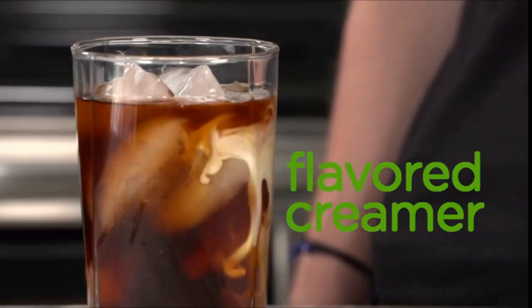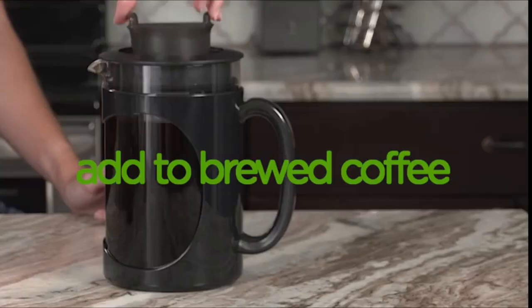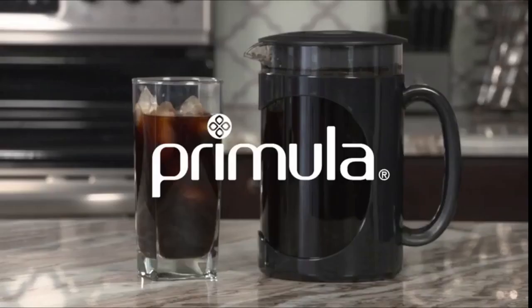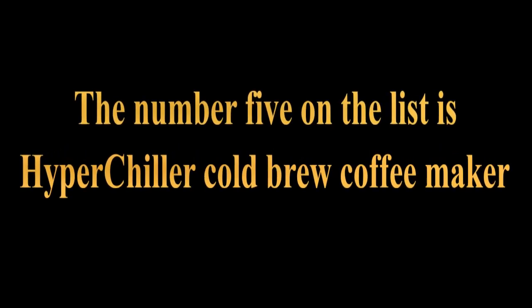Their innovative line of insulated hydration solutions come in a range of sizes. They offer water bottles in 18, 24, 32, 40, and 64 ounces, and beverage makers and pitchers in 1 QT and 2 QT sizes. BPA-free. The number 5 on the list is Hyperchiller cold brew coffee maker.